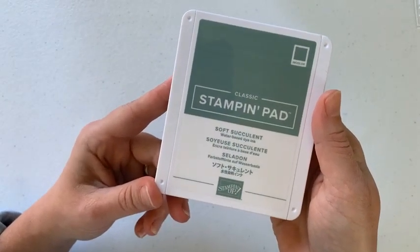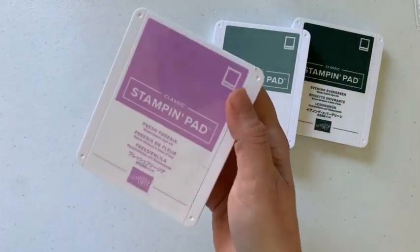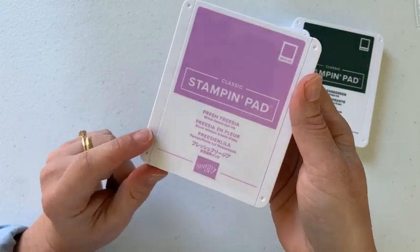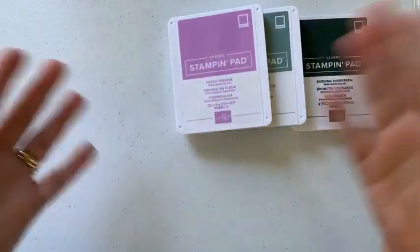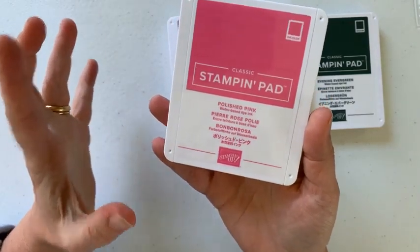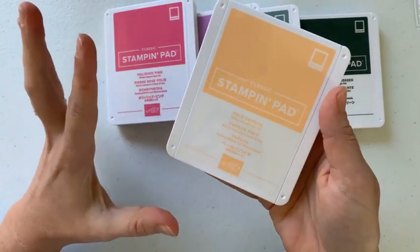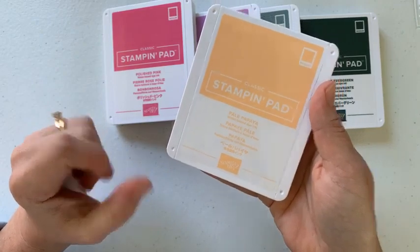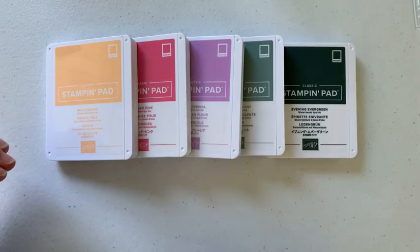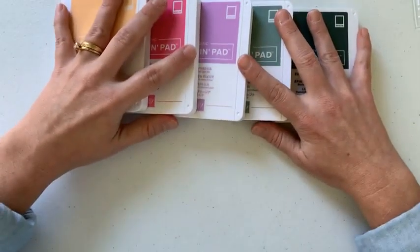Next up we have Soft Succulent — a really soft, almost like a darker, deeper version of Mint Macaron. Next we have Fresh Freesia, which is really pretty. Then we have Polished Pink — a really nice, true pink. And last but not least, we have Pale Papaya, which is like a cross between a yellow and orangey, but on the pale side. What I really like about these five colors is that they fill a color need — there's really nothing like these in our current color collections, so I feel like they're going to be a great asset for us.